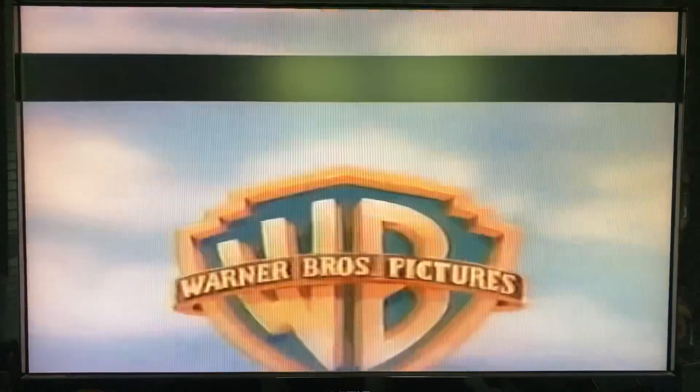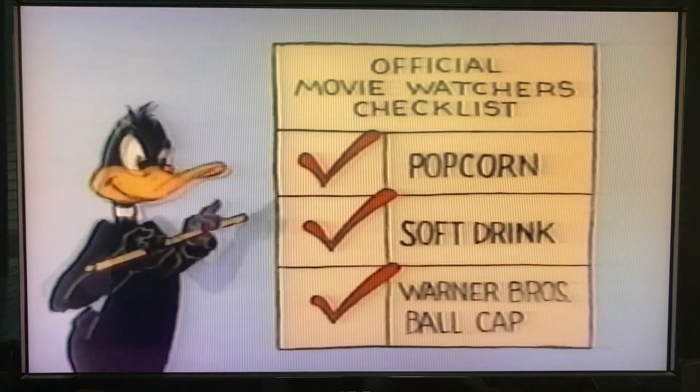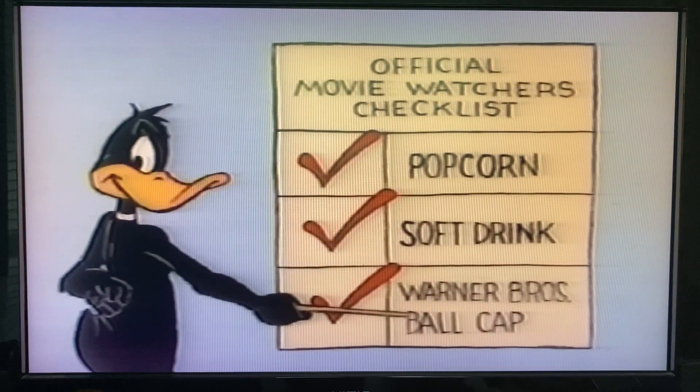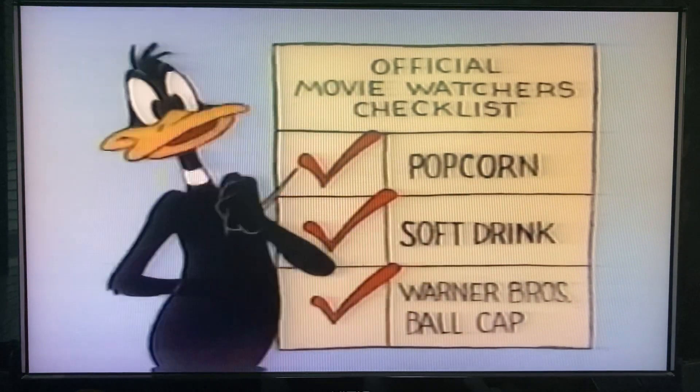Hold it! Hold it right there. Let's see if you're really ready to watch this movie. Okay — popcorn? Check. Soft drink? Check. Warner Brothers Ball Cap? Aha! You can't watch a Warner Brothers movie without a Warner Brothers Ball Cap.